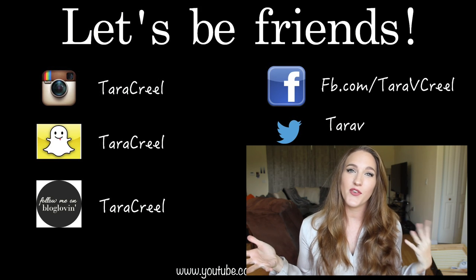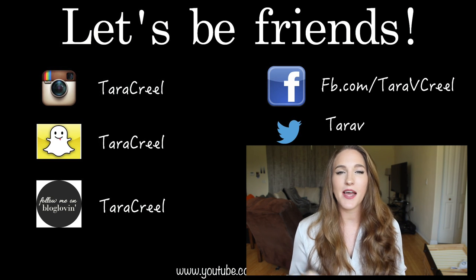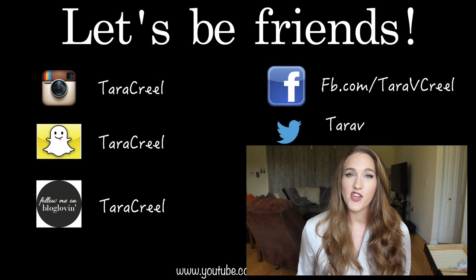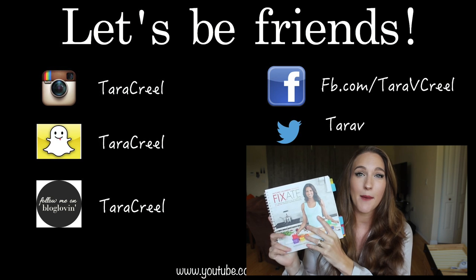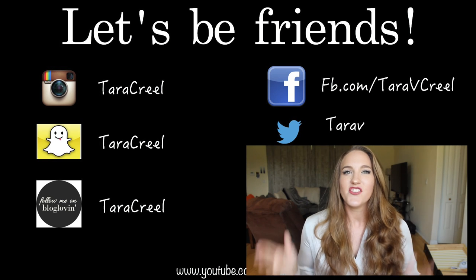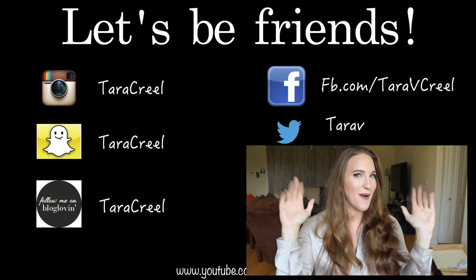Thank you so much for watching this video and supporting my channel! If you like these kinds of videos, please give it a big thumbs up and leave a comment down below with some of your advice for sticking with a workout — I would love to hear it. Also wanted to let you guys know that the meals featured in this video are from the Fixate cookbook, which I am obsessed with. I use those meals every single week, so just wanted to let you guys know that resource is available. Until the next video, I will see you guys later — bye!